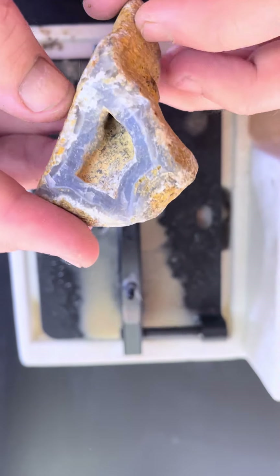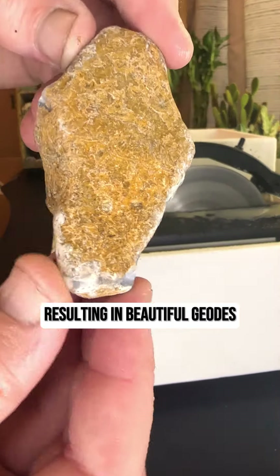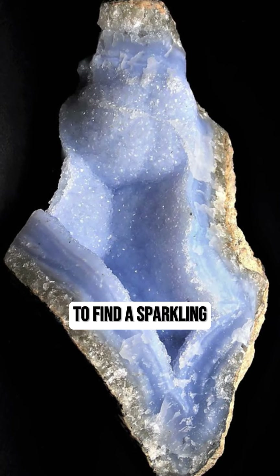Number one: did you know that blue chalcedony often formed in hollow cavities of rock, resulting in beautiful geodes filled with sparkling crystals? Imagine cracking open a rock to find a sparkling blue interior.